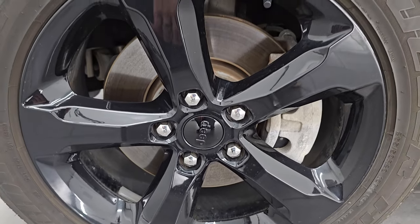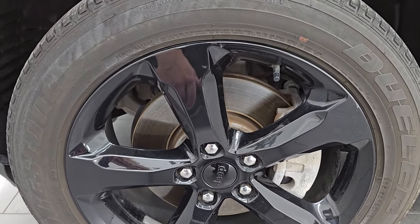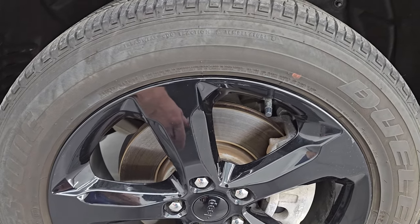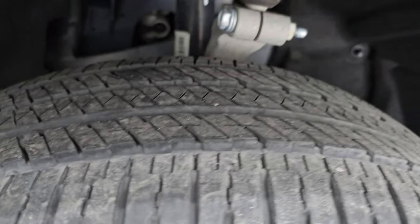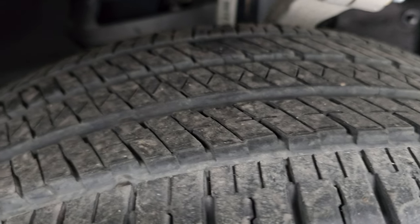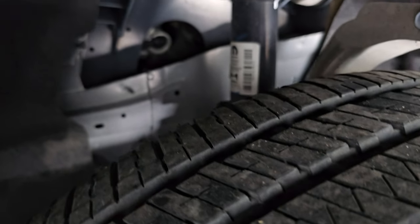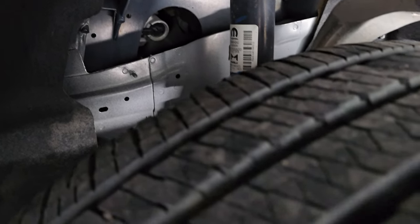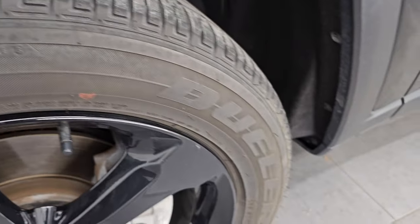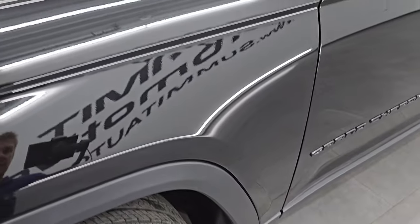Comes with the 20 inch gloss black painted alloy wheels, part of the altitude package, and it has Bridgestone Dueler HL tires. These are 265/50 R20s. They have right around 50 to 60 percent of the tread left, and you can see just how clean that underbody is right there. Looks really good — absolutely no corrosion on there and the front fender is in excellent condition as well.